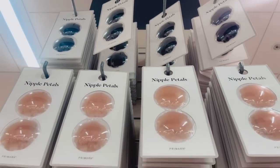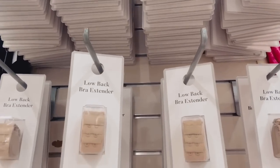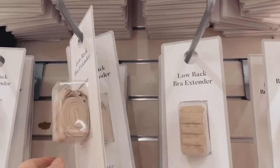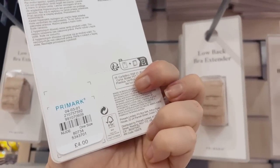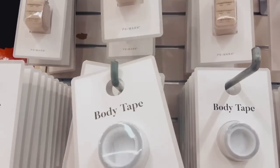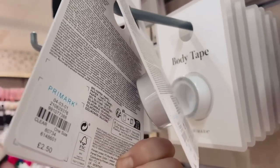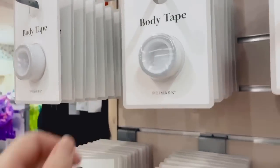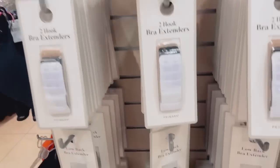We're in the underwear section and they've got a full wall of nipple pads, bra extenders — just really handy things, and very affordable. They've even got boob tape so you can keep yourself in check and wear backless dresses.